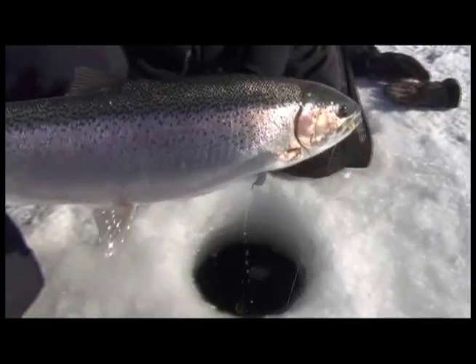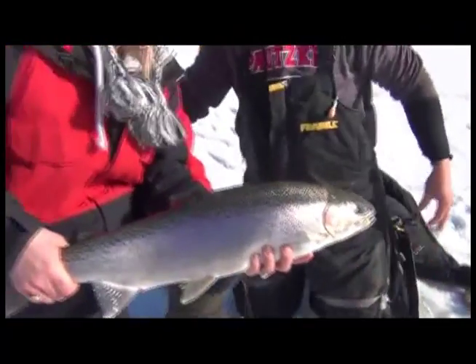Just a beautiful steelhead — good for you! We'll get a quick picture and then we're gonna let it go. Good job, thanks!